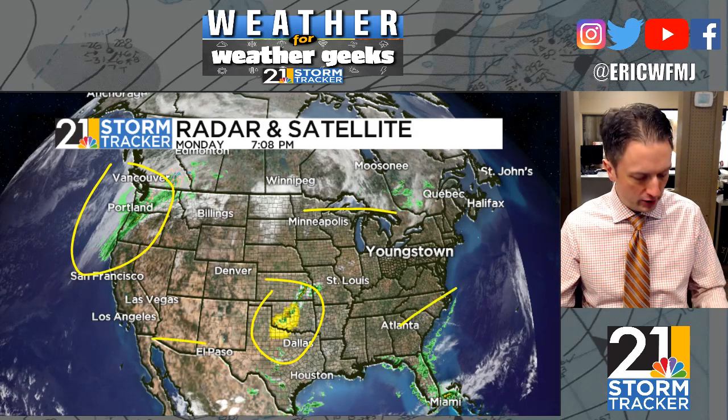Weather is pretty quiet across the country this evening. We have one little severe thunderstorm watch down in Oklahoma and Texas, and a storm crashing into the Pacific Northwest, but most of the US is in pretty good shape — including around here, where it will be a partly cloudy evening and a mostly clear overnight.